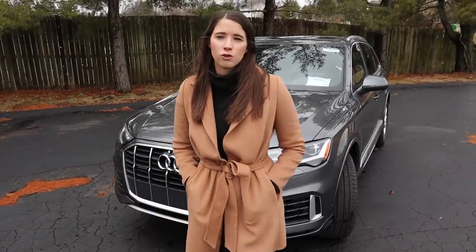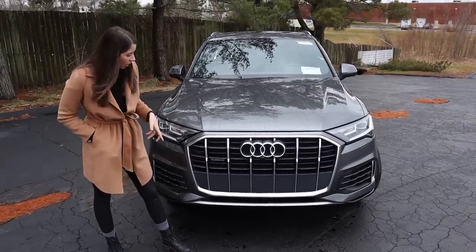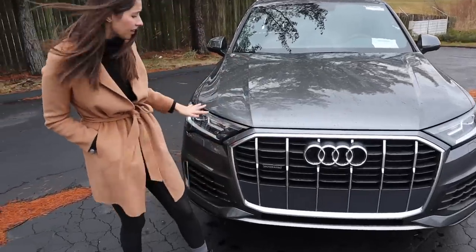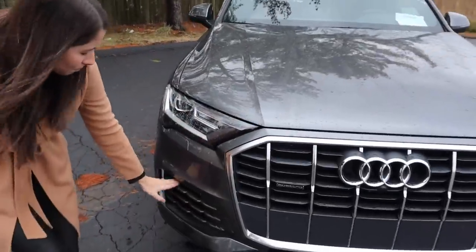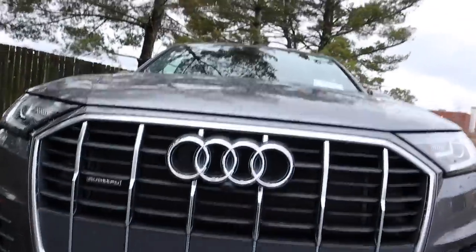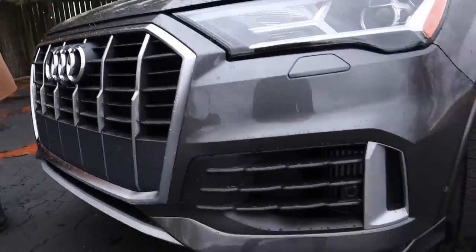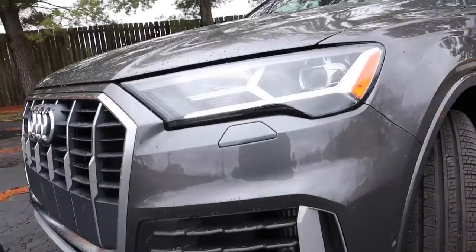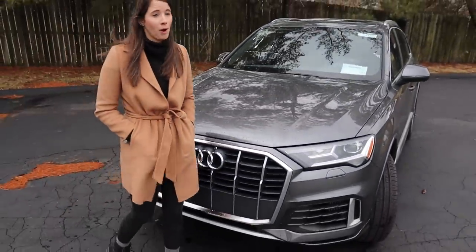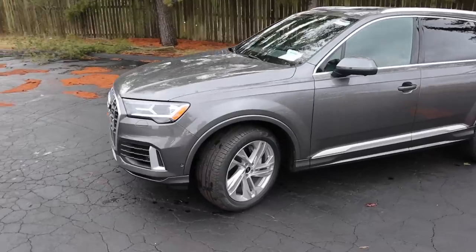Taking a look at the front end, there is kind of a lot going on. We've got a grille, some chrome, the headlights are complicated, and there's some trim down there as well — not my favorite front end, but I overall do really like the body style. I haven't spent a lot of time in a Q7, so I'm very excited. The Atlas is one of my favorite cars on the market, and Volkswagen owns Audi, so I'm hoping some of those elements have translated into the Q7.